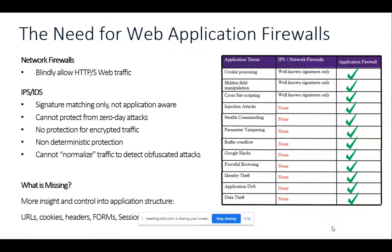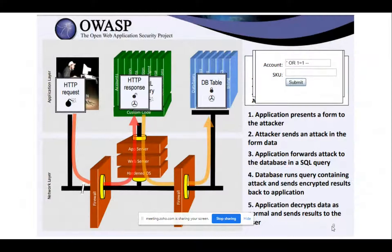Before going further, let me share information about one of the top attacks from the OWASP Top 10 list from 2010 to 2017. OWASP — the Open Web Application Security Project — is a non-profit foundation that works to improve the security of software. They publish information on threats and help you protect your application, with no profit involved.